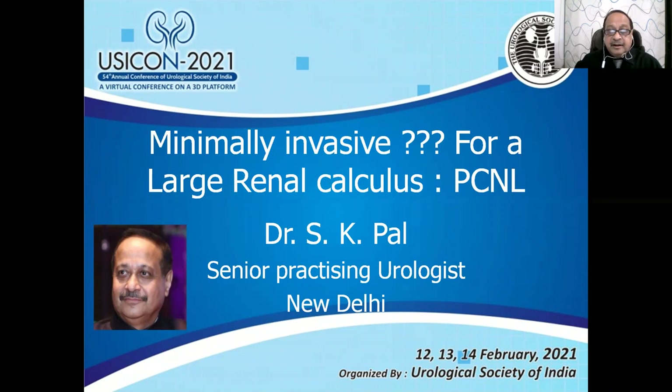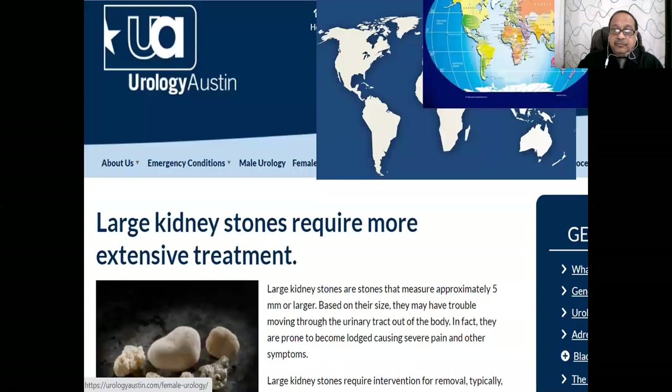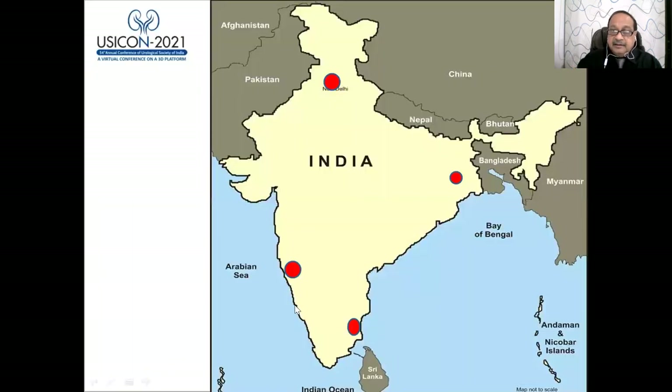The topic is very interesting: minimally invasive treatment for a large renal calculus. What is a large renal calculus? We are not living in Austin, Texas, USA, where large kidney stones are defined as stones measuring approximately five millimeters or larger.